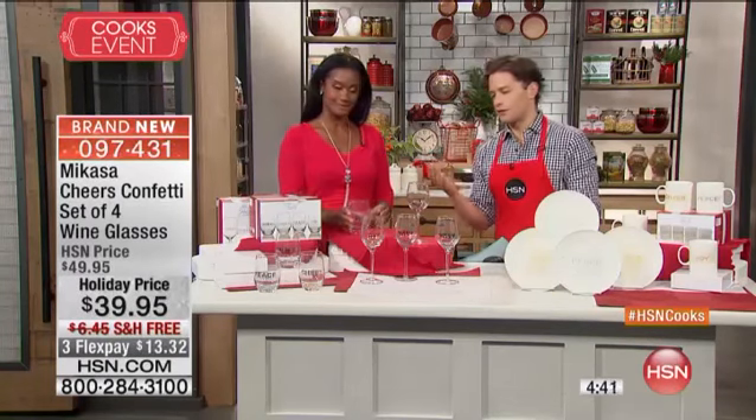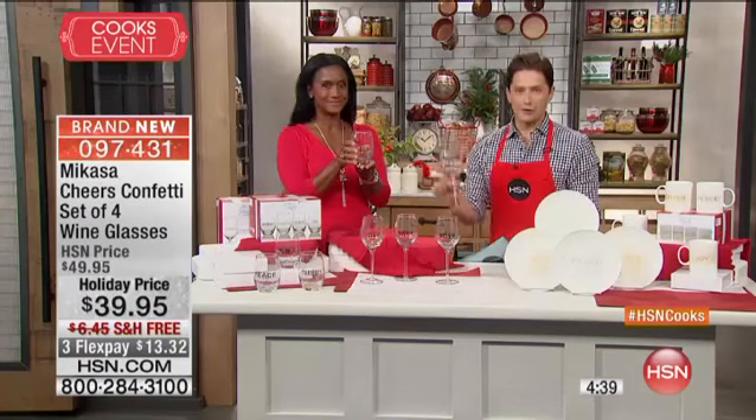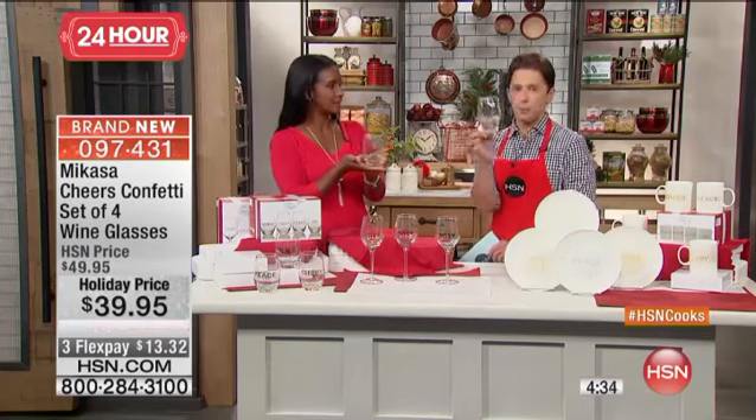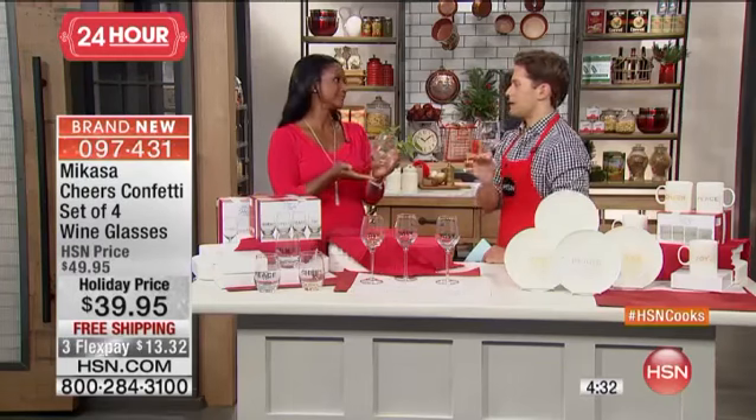We were just celebrating wine, so we're going to offer you great stemware. I can't wait for you to feel the heft and the weight — I promise you, you will think you spent three times the price on these. They're such a perfect, giftable, and beautiful set for the holidays.